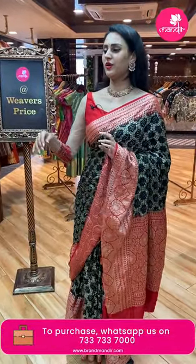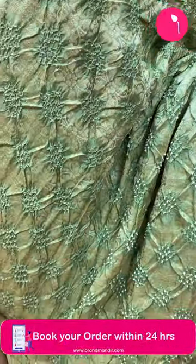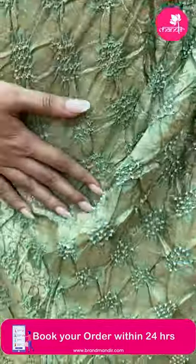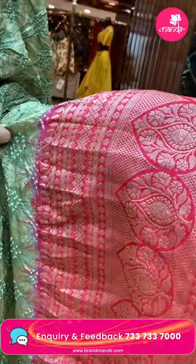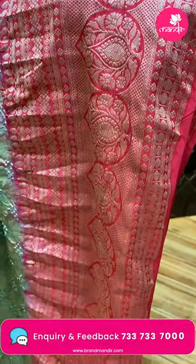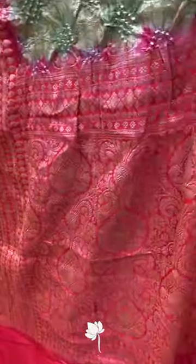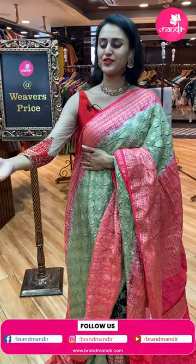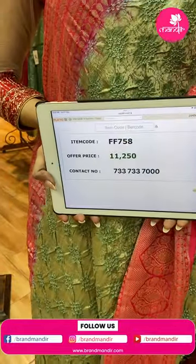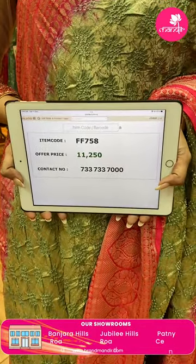Moving on to the next color — a beautiful green and peach combination. The body has floral and leaf design with amazing Bandhani dots all over. The border has lovely tree butties with diamonds, florals, leaves, and polka dots in gold zari. The pallu has a lovely floral brocade. It comes with a super cute contrast blouse. The code of this pretty one is FF758 and this retails for 11,250. To buy this, take a screenshot and ping us on 7337337000.